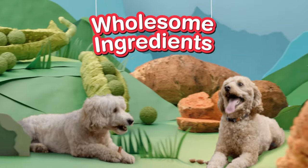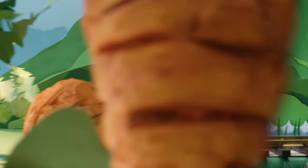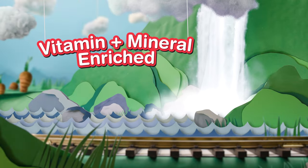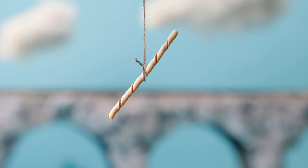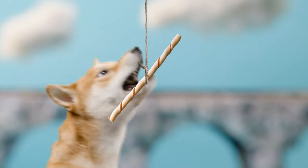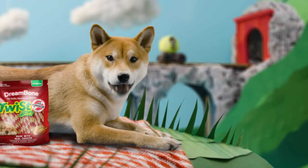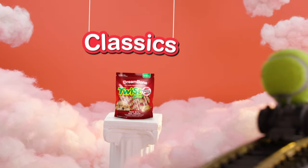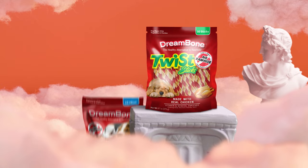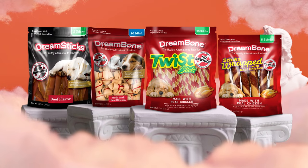Made with wholesome ingredients like real chicken and vegetables, and vitamin and mineral enriched. Dream Bone chews have all the benefits of a rawhide chew, without the rawhide. The classics come in tried-and-true chew flavors and shapes sure to please your dog's palate.